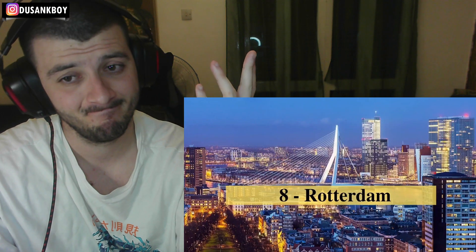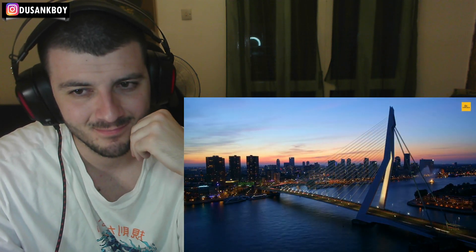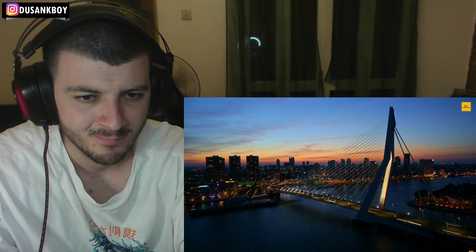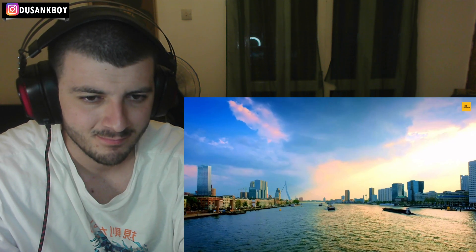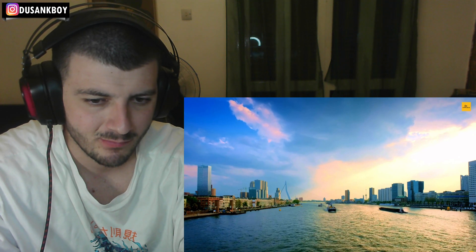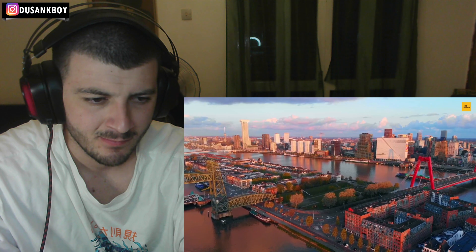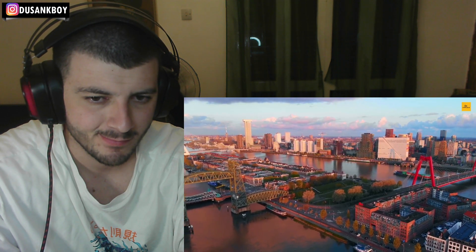Number 8: Rotterdam. Rotterdam is a major port city and the second largest city in the Netherlands, in the province of South Holland. Rotterdam is full of serene landscapes, rich fauna and flora, golden sand dunes, and stunning beaches. The vibrant and multicultural city offers trendy nightlife, architectural masterpieces, shopping options, excellent food, and a wide range of museums.